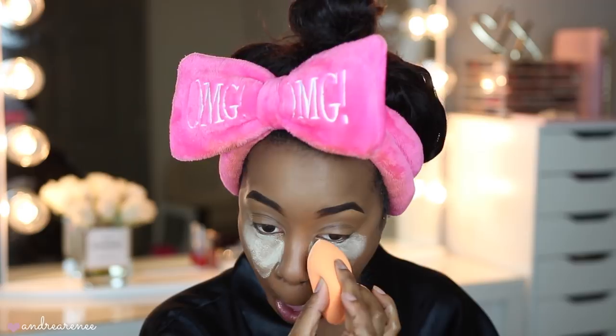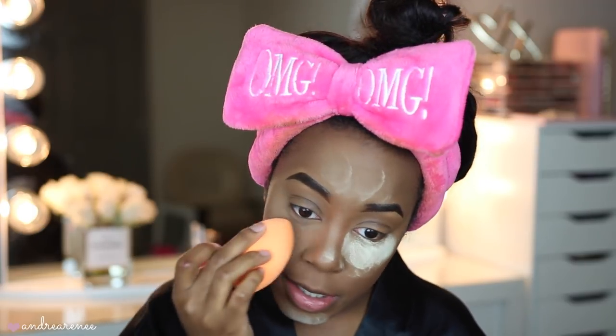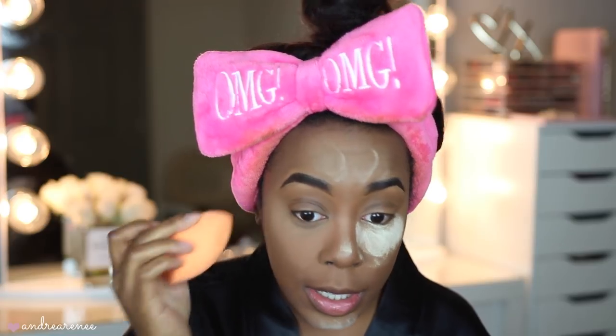I think I dumped too much! I'm going to use my Real Techniques sponge to apply this. I've been using a sponge to apply my setting powder lately — I just like how they apply. Let me take my thumbnail real quick. It's actually setting my under-eye really nicely; it looks so airbrushed under there.